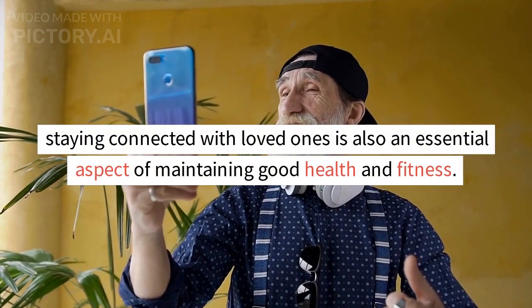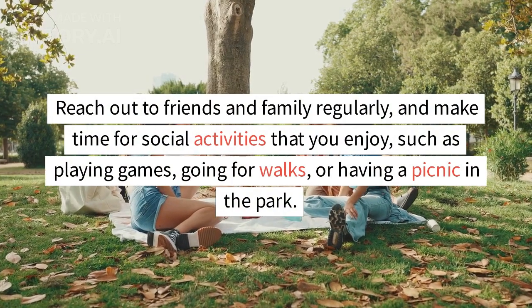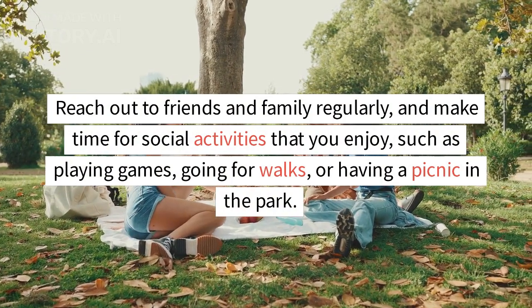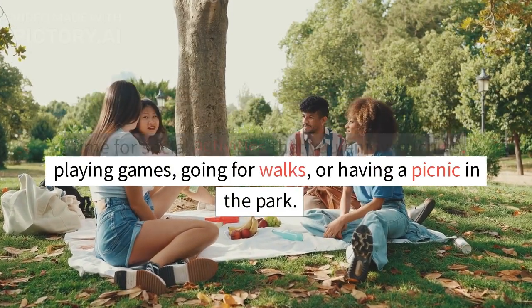Staying connected with loved ones is also an essential aspect of maintaining good health and fitness. Reach out to friends and family regularly, and make time for social activities that you enjoy, such as playing games, going for walks, or having a picnic in the park.